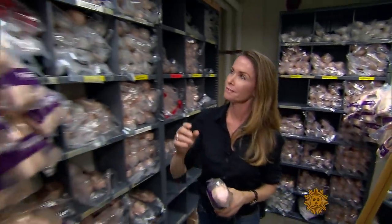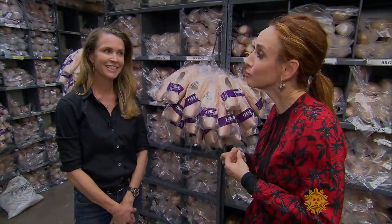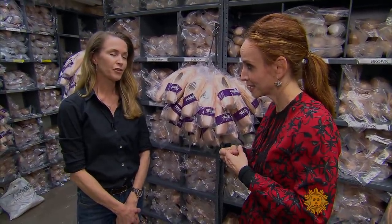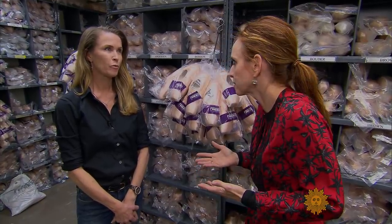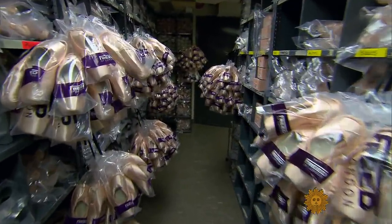Lynette Rowe is the shoe supervisor at the New York City Ballet. How much money do you spend per year on shoes? Almost $780,000 a year. And for how many dancers? Including the men and the women and the apprentices, it's 101 dancers in the company.